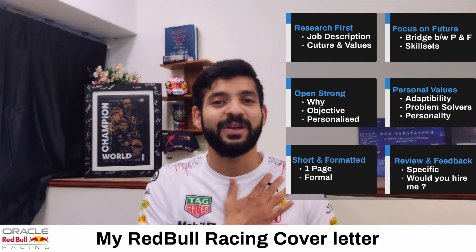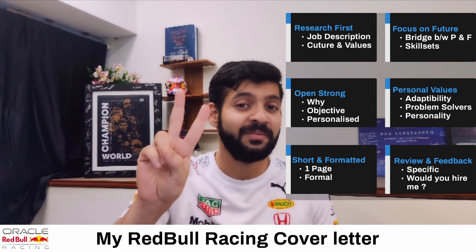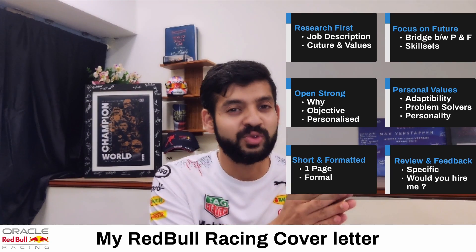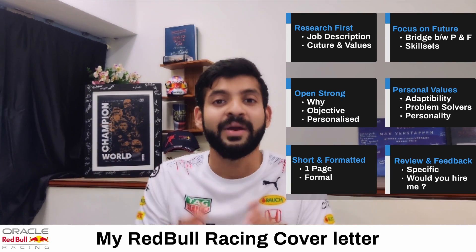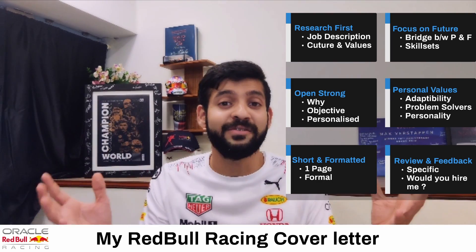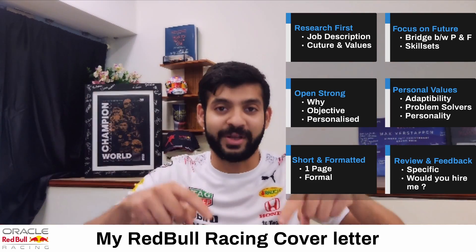Hello everyone, welcome back to my channel F1 Aerodynamicist. Today we're going to talk about the second piece of the puzzle — your cover letter. Your cover letter is your opportunity to express your objective, enthusiasm, and motivation to the F1 team. In an extremely competitive job environment, your cover letter might be the factor that either makes it or breaks it. So let's dive into it.